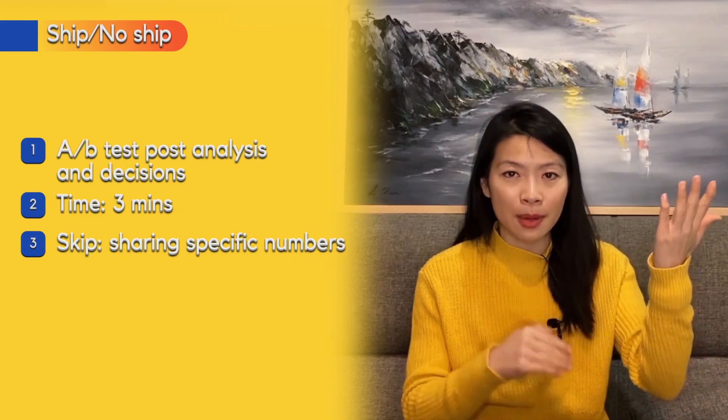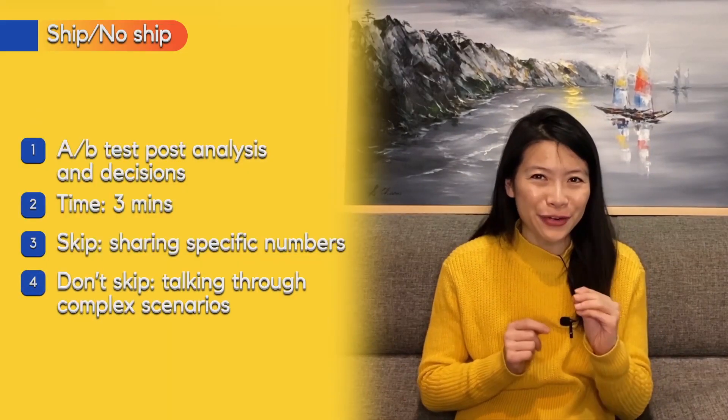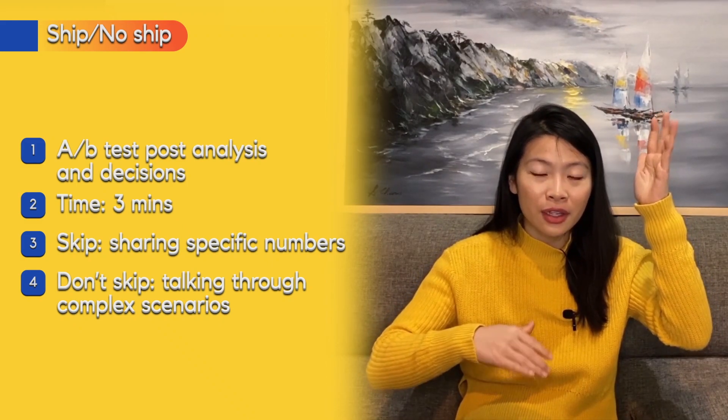Save time by avoiding specific numbers like 'the metric went up five percent and another went down ten percent' — that specificity will generate more questions than it answers, since you can't compare a five percent increase to a ten percent decrease in another metric. Don't skip complex scenarios where one metric goes up and another you care about goes down. Those are the opportunities to show product thinking and product leadership — the hard decisions where it's not clear what to do.